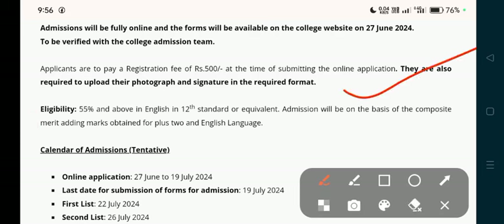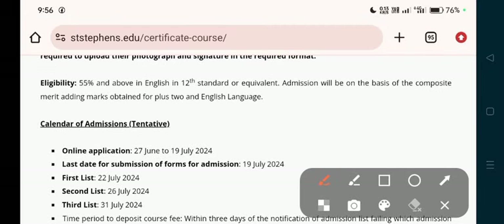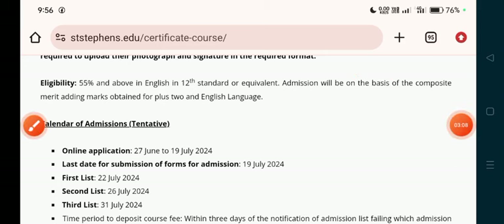You have to upload the photograph and signature form. Let's talk about eligibility: you need 50% and above in English in the 12th standard. In the 12th class, you must have English as a subject. If you do not have English, you will not get admission. Admission will be on the basis of composite merit — marks obtained in Plus 2 and English language.